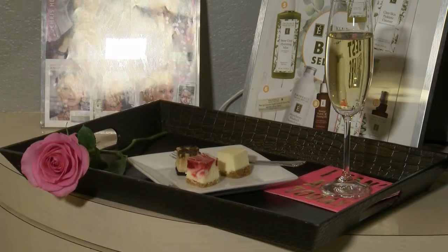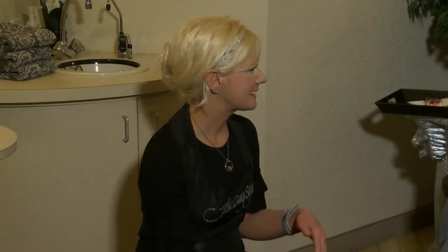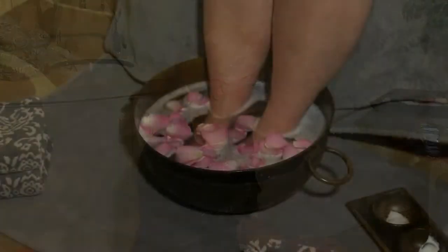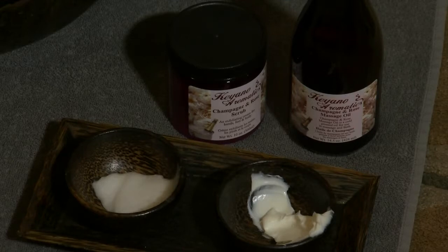Tell me what's going on here. Well, this is the last step to our mom's body indulgence package — a great ending. We soak your feet, exfoliate and remove any dead skin cells from the feet area, and then end with a wonderful foot massage. This takes place after our champagne and rose anti-stress treatment. We'll also be using the champagne and rose product within your foot soak while you enjoy your champagne and cheesecake.